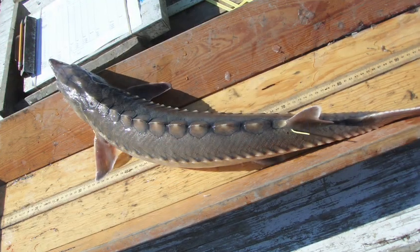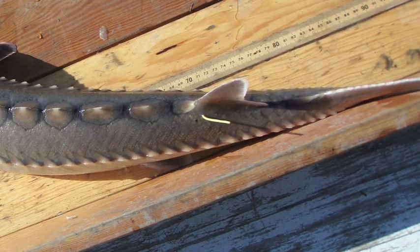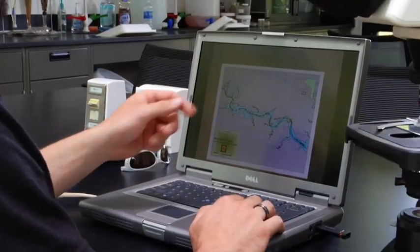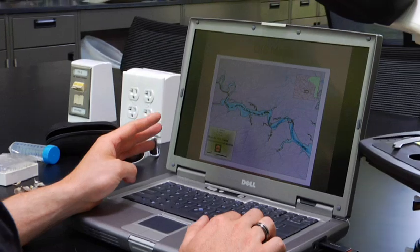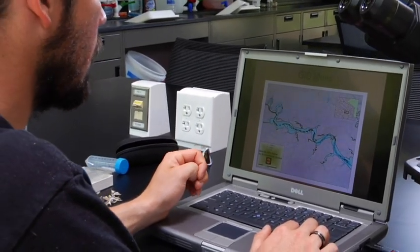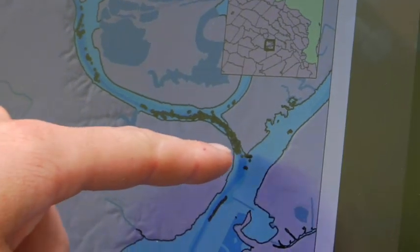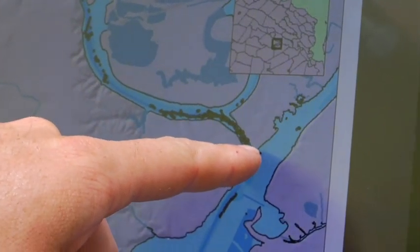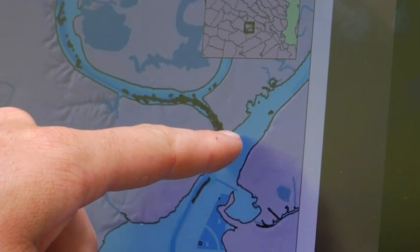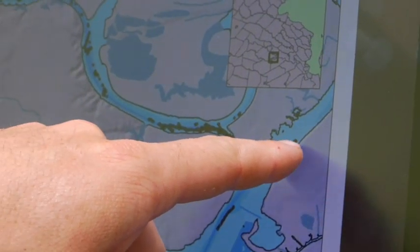Scientists at VCU had been radio tagging sturgeon since they reappeared in 2005. This map here shows three adult fish that we tracked in 2008. This is where the spawning reef is, and you can see that the fish did spend some time in the immediate area — actually on the other side of it too.